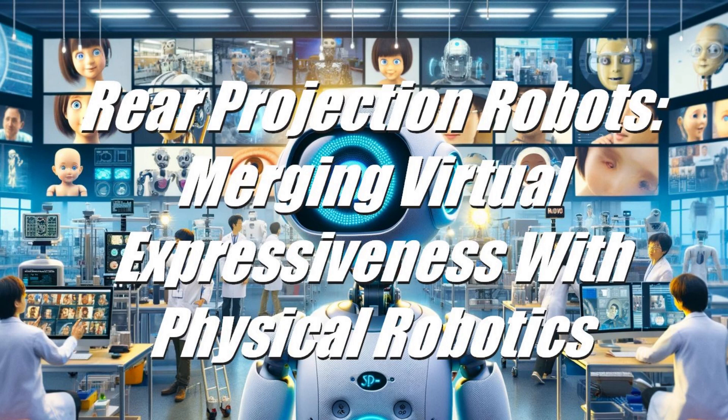Applications, Impact, and Challenges: Rear projection robots have found roles in various sectors. In healthcare, they assist in interacting with patients with conditions like Alzheimer's, creating more empathetic environments conducive to therapy and care. Their ability to convey non-verbal cues makes communication more natural and intuitive in social interactions, and their capacity to exhibit diverse emotions makes them effective in education, language teaching, and employee training.